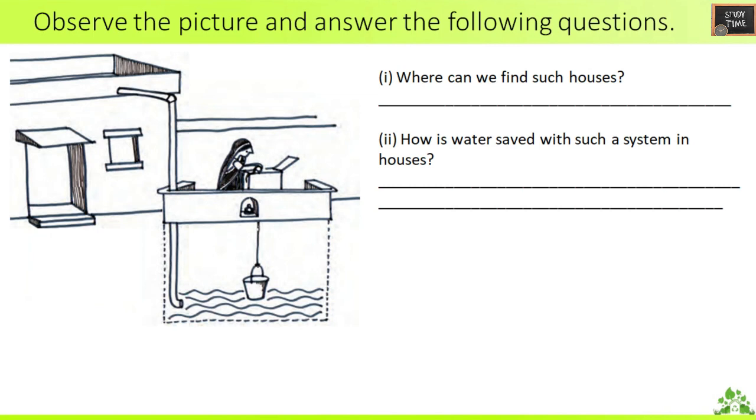Next, observe the picture and answer the following questions. This is the underground water storage. Where can we find such houses? In Rajasthan. How is water saved with such a system in houses? Rainwater that falls on the roof will reach the underground tank, and by this way the water is saved and used for household purposes.